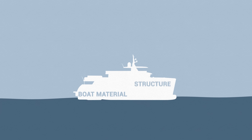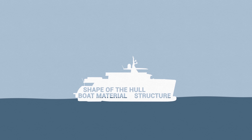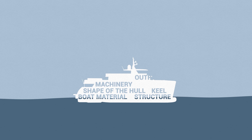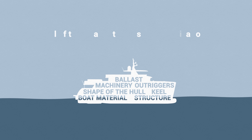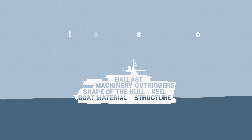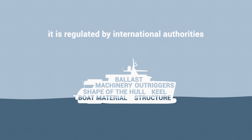Any other classification society may be used as per our customer's request. Boat material and structure, shape of the hull, keel size and weight, placement of heavy machinery, installation of outriggers, use of ballast — all of this is part of passive stabilization, and it is regulated by international authorities.